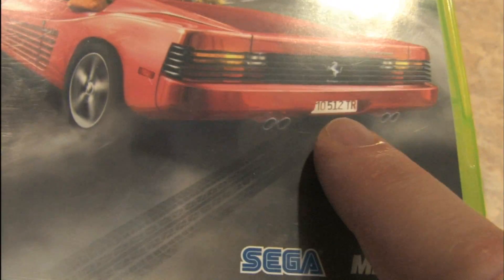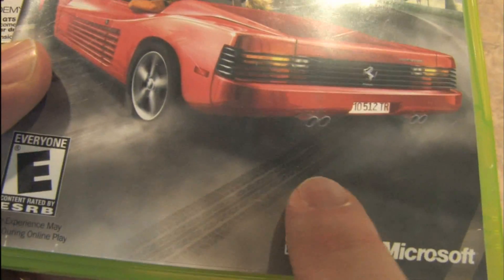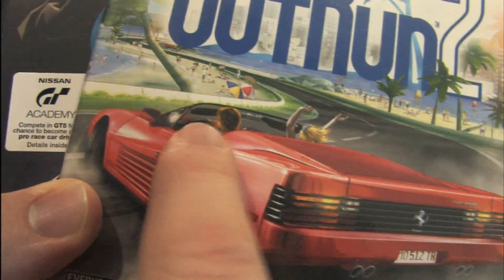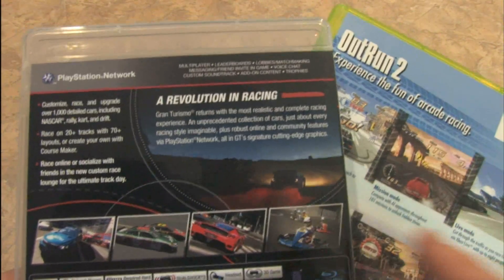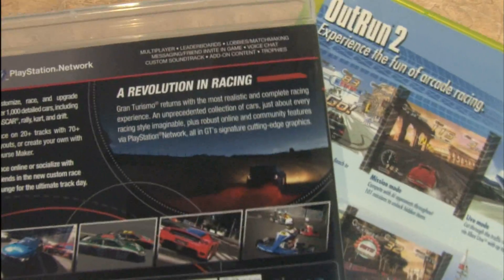The fact that the tire track is going that way while the car is pointing that way is also not even remotely realistic. She should be strangling him, or at least jumping out of the car and getting run over. The back of the packaging tells the same story in their own words: 'a revolution in racing' versus 'experience the fun of arcade racing.'